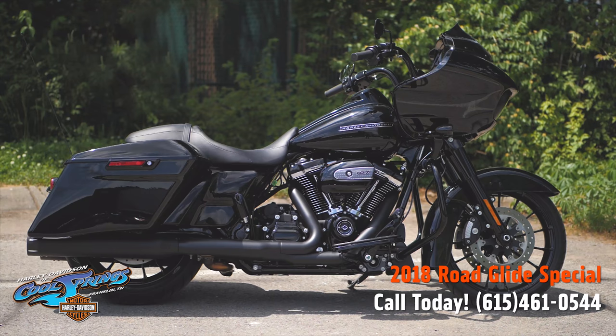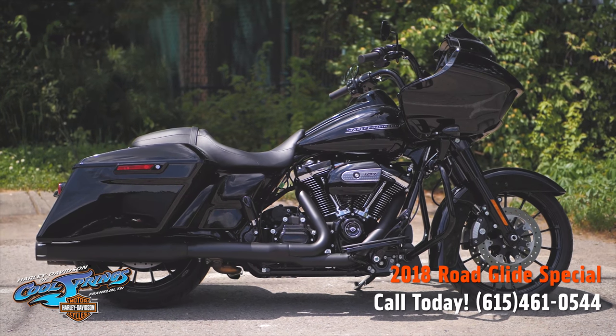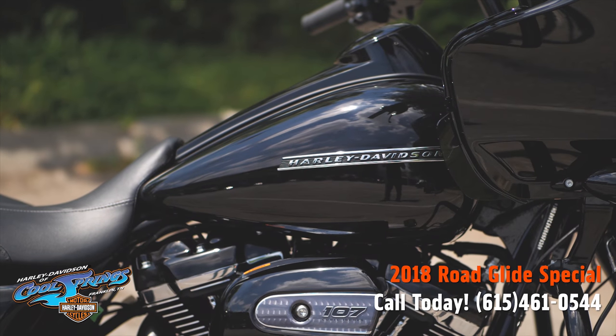It's your old buddy Charlie coming to you from Holly Davidson of Cool Springs. I've got a beautiful Road Glide Special — she's a 2018.